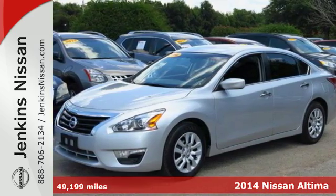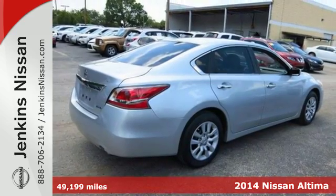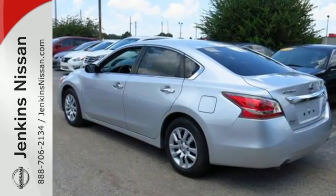Here's a 2014 Nissan Altima. It has become a leader in the mid-size sedan segment, and with good reason. It consistently evolves in features, finesse, and power. This is innovation you can truly use.